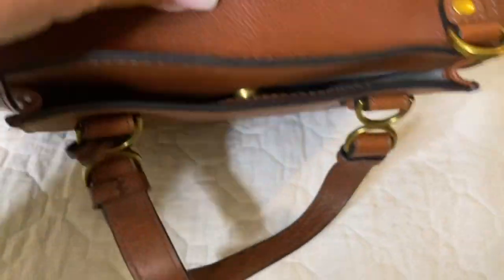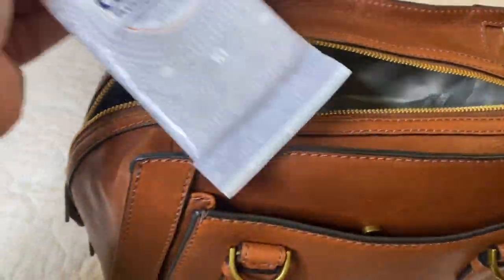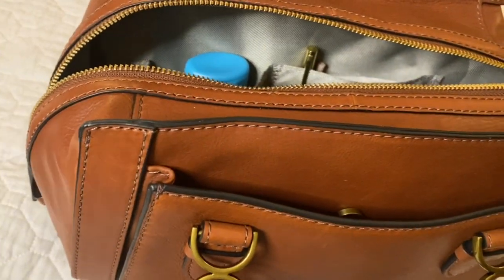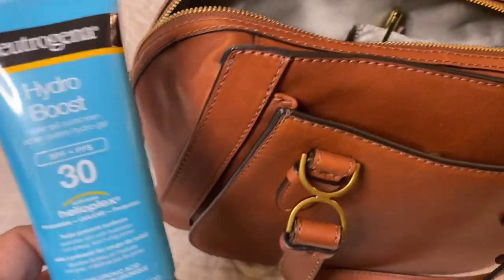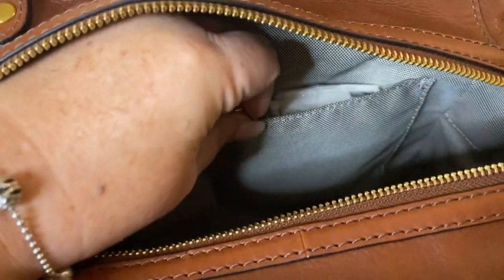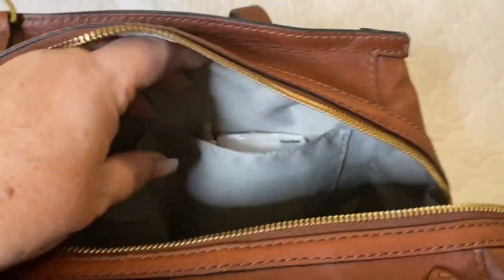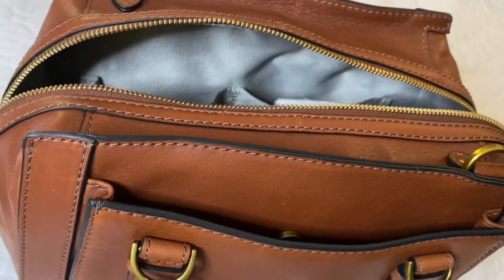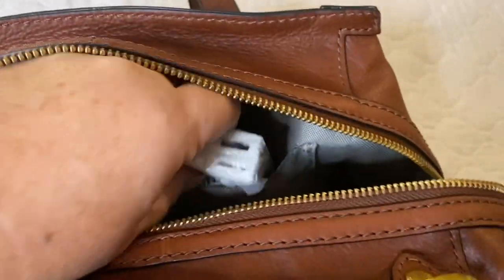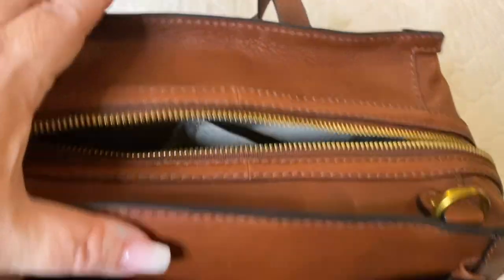In these two front pockets I have a pack of flushable wipes, sunscreen, my gold pen, as well as a blush and a white pen. And I also have a pack of peanuts. That's what I have packed in this bag.